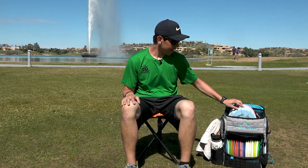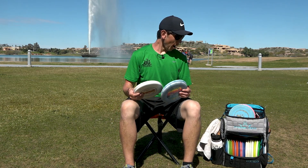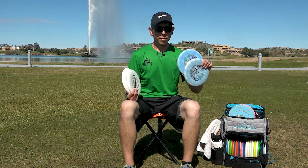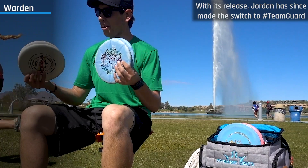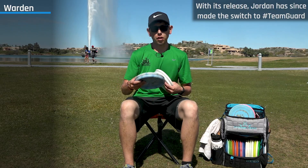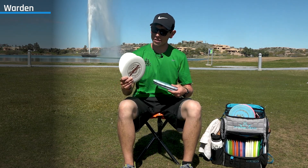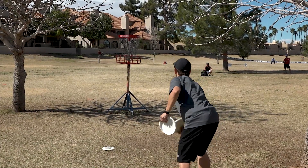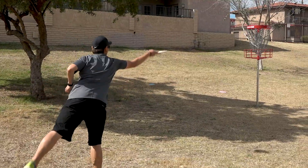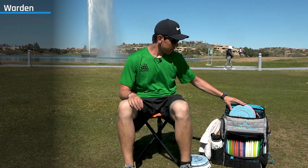Starting off with my putters — I keep them up top so they're a little easier to get to right away. I have two sets of putters depending on how I feel and how warm it is. I've got the Blend Wardens and the Hard Wardens. The Blend is a little grippier for warmer weather, and the Hard is for colder conditions. Both feel great in the hand. These are X-outs I found at the warehouse — they're supposed to be burst but they're just plain white. I'm a huge fan of the Warden. I'm a spin putter so I like to keep it flat, hold the angle, and commit to the putt.